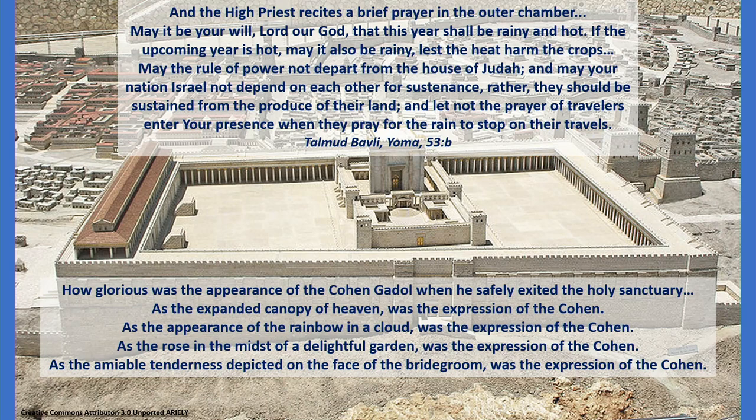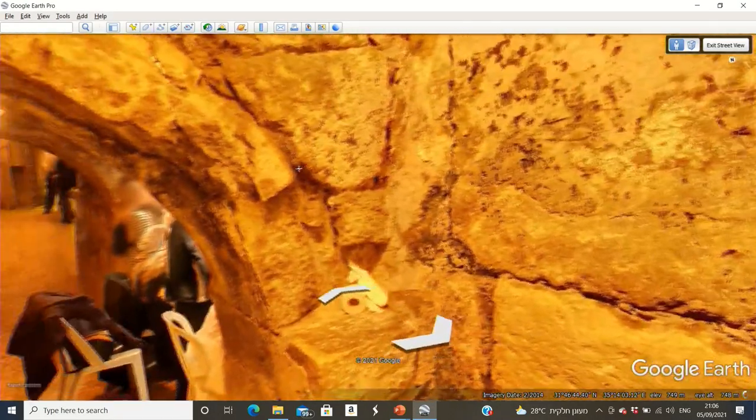When the Kohen HaGadol would come out, there's a description of what he looked like — the radiance coming from his face — which we'll read on Yom Kippur from the Machzor: 'How glorious was the appearance of the Kohen HaGadol when he safely exited the Holy Sanctuary. As the expanded canopy of heaven was the expression of the Kohen. As the appearance of the rainbow in a cloud was the expression of the Kohen. As the rose in the midst of a delightful garden was the expression of the Kohen. As the amiable tenderness depicted on the face of the Chatan, the bridegroom, was the expression of the Kohen.' Saying this as we're standing across from Kodesh HaKodeshim is very meaningful.